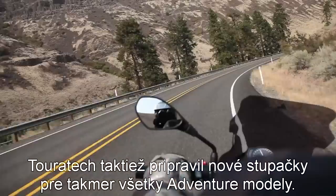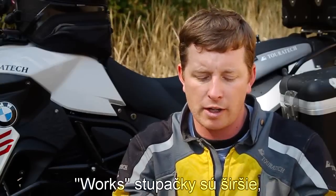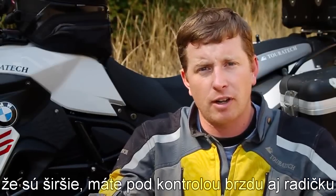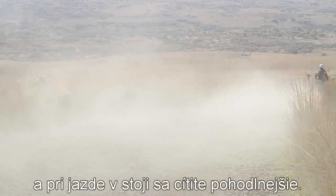Touratec has a new line of foot pegs for almost all the adventure models called the WORX foot peg. It's a much wider platform and I've been riding with them today and they're very comfortable. It's a nice large platform — you can still operate the brake and the shifter comfortably, and it just feels much better standing up for long distance than the stock pegs.